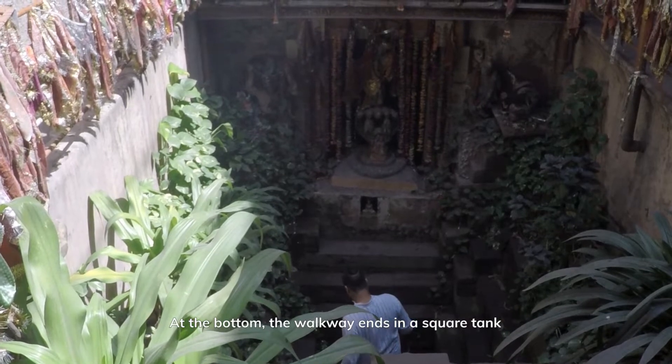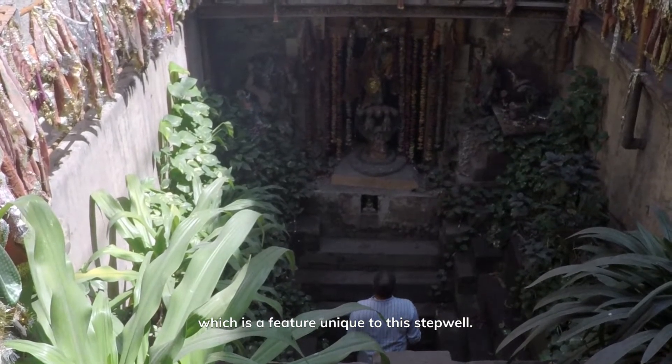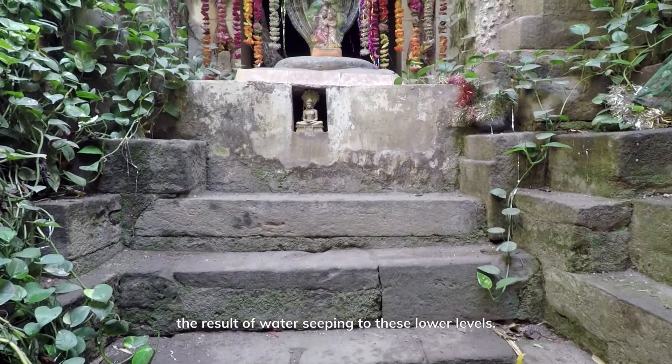At the bottom, the walkway ends in a square tank, which is a feature unique to this Vav. The tank is surrounded by vegetation, the result of water seeping to these lower levels.